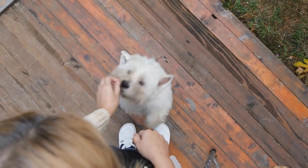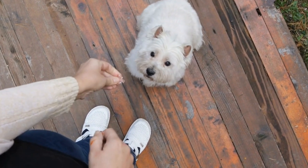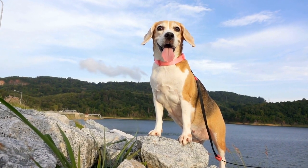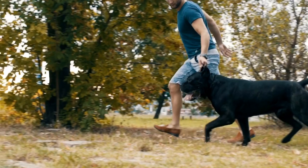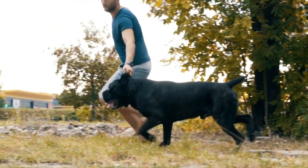Two, healthy diet: a well-balanced and nutritious diet is crucial for maintaining good overall health, including healthy skin. Ensure that your dog's diet includes high-quality proteins, essential fatty acids, vitamins, and minerals. Avoid artificial additives and fillers that may trigger allergies or worsen skin conditions.